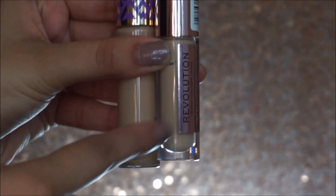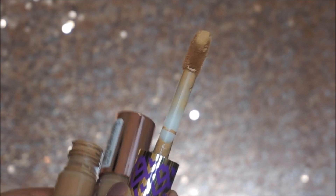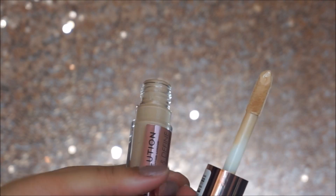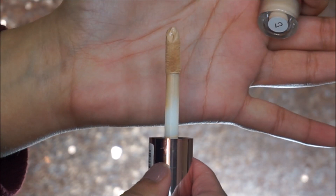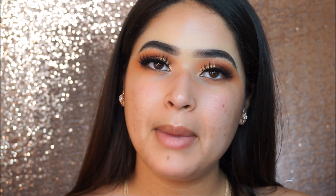You do get a little bit more product with the Tarte Shape Tape — this one's $27 and this one's only $7. We're going to go ahead and open them and compare the wands. This is the applicator for the Tarte one. As you guys can see, it has a doe foot applicator as well — this one's a little bit more pointed than the other one. I'm going to go ahead and do a quick layer of foundation, and of course not apply any foundation under my eyes so you guys can see if it actually covers or not.